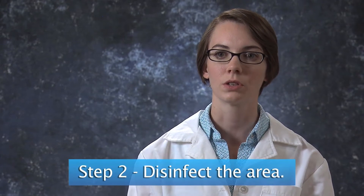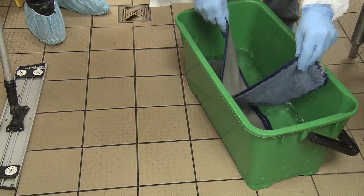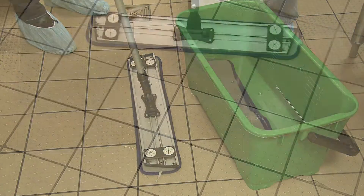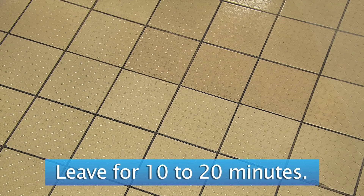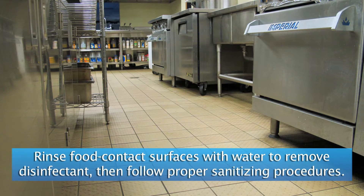Step two in vomit cleanup is disinfection. To properly disinfect the area, use an EPA-registered disinfectant effective against norovirus — you can find this on the label. Use the proper contact time, which is also on the label. Remember, stronger doesn't always mean better. You can use bleach in a one-to-ten dilution, then leave the bleach on the surface for 10 to 20 minutes. Research has not established how wide an area to clean around vomit, so clean as wide an area as possible.